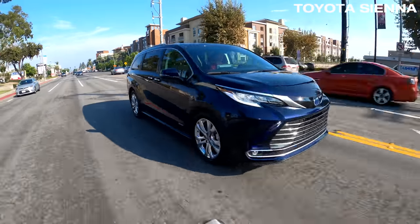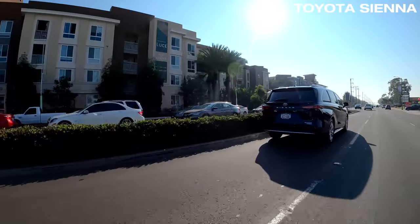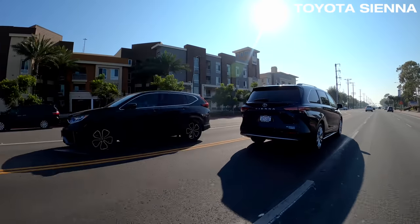Sienna time. The Toyota minivan is smooth but ultra slow. Its brakes are also a little tricky to use sometimes, not quite as consistent as the other competitors here.